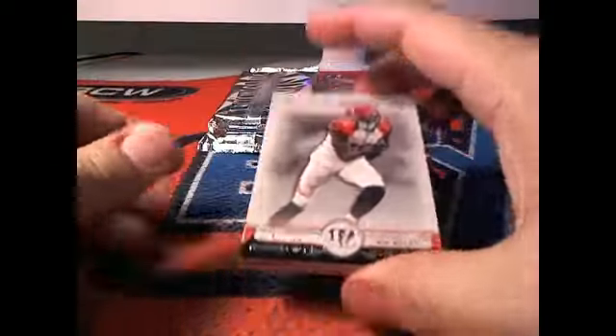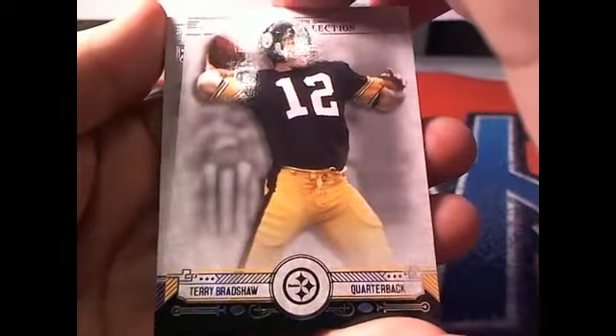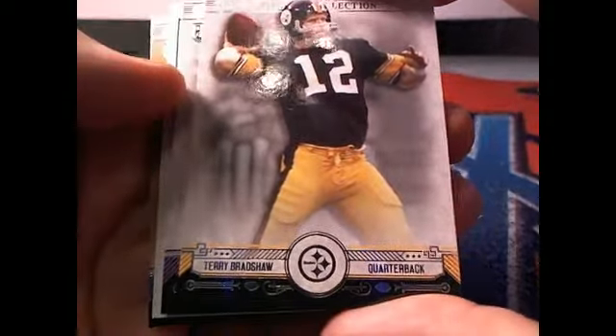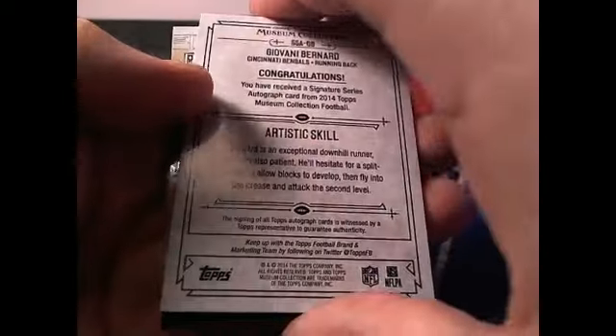First up is AJ Green, Cincinnati Bengals — that's going out to Joseph T. Next up, Terry Bradshaw, Pittsburgh Steelers owner — this is coming out to you, Zach P. There is a Jerick McKinnon, Minnesota Vikings, going out to Dan B.